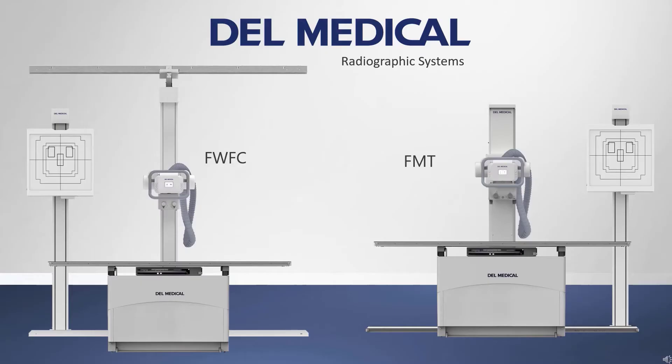The FWFC and FMT Radiographic Systems by Dell Medical are an excellent choice for imaging centers, urgent care facilities, and outpatient clinics. These high-quality x-ray systems are proudly made in America and offer two x-ray tube mounting options for flexible installations in small spaces. Both systems can be configured with single or three-phase x-ray generators and digital radiography systems.